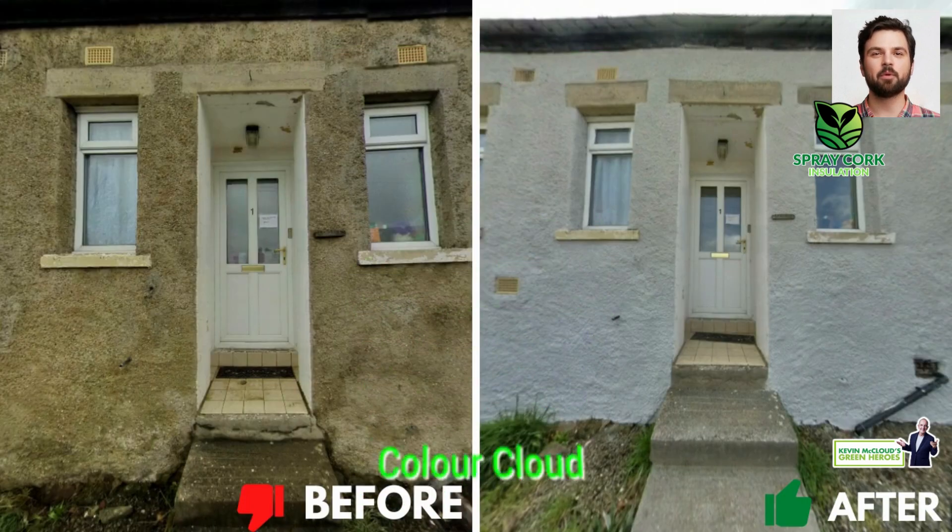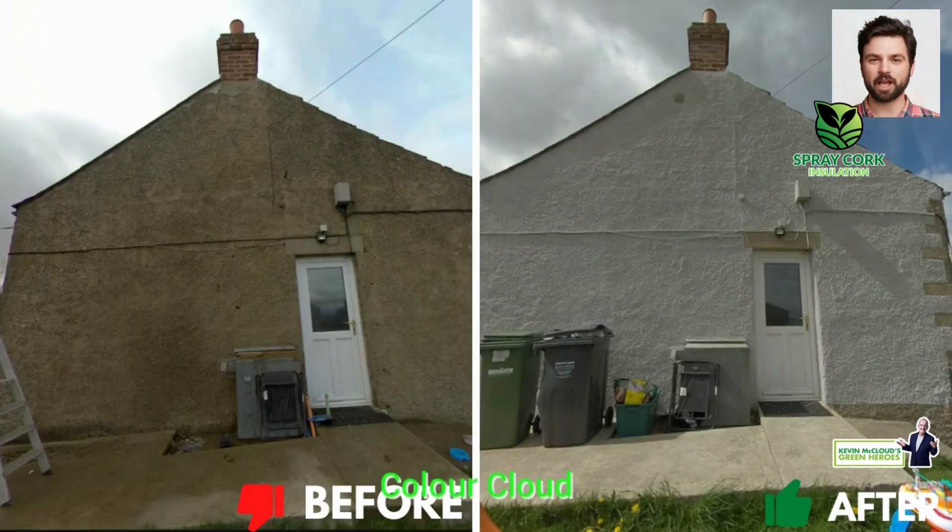Faster application: improved drying times help get the job done faster. Longer warranty: Spray Cork now comes with a 25-year product warranty.